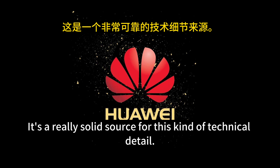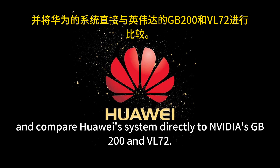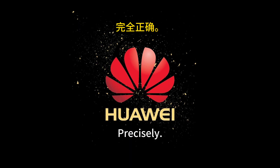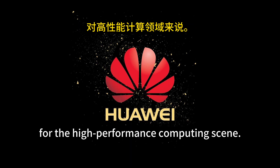We've got a pretty detailed breakdown from Semi-Analysis — a really solid source for this kind of technical detail. We're going to pull out the key technical facts, compare Huawei's system directly to NVIDIA's GB200 and VL72, and see what makes it tick, what's unique about the engineering. This is a pretty significant development for the whole high-performance computing scene.